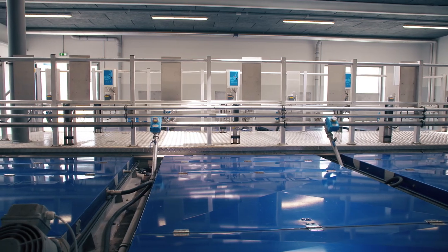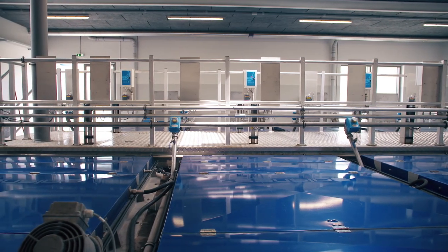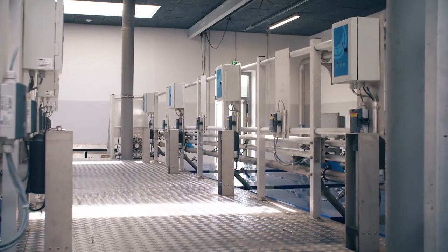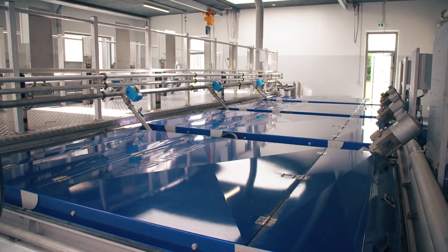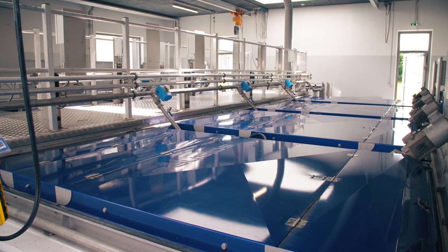At a wastewater treatment plant near the city of Aarhus in Denmark, wastewater is treated as a resource. The plant produces biogas from sludge which is later converted into electricity.